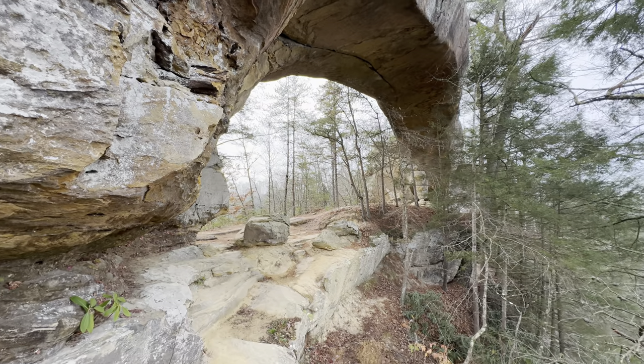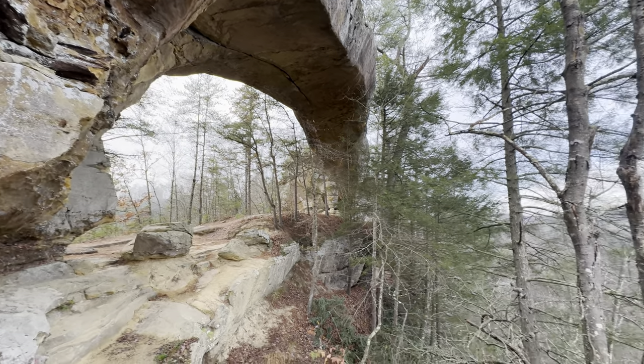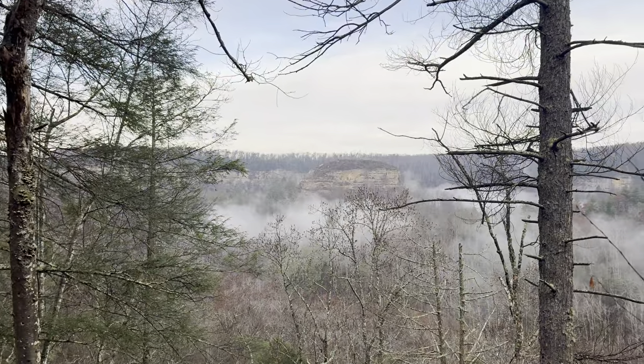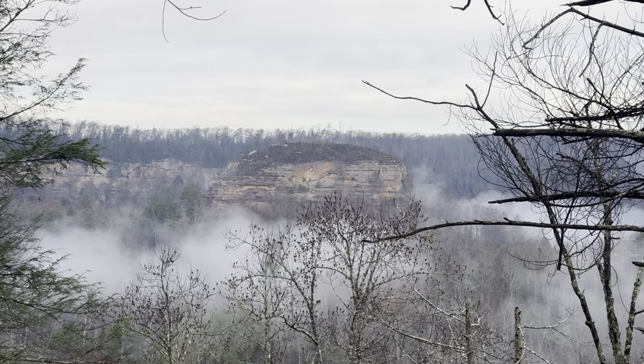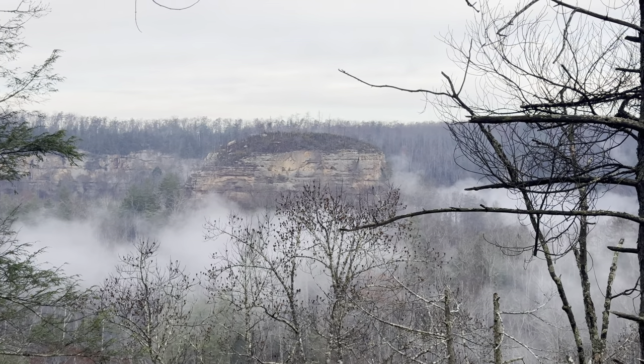Here's a little different angle than what you usually see at Sky Bridge. From this vantage point, you can also look to your right and get a good look across at the Hen's Nest. A little fog rising up off the river. I think I got a couple decent shots over through there as well.